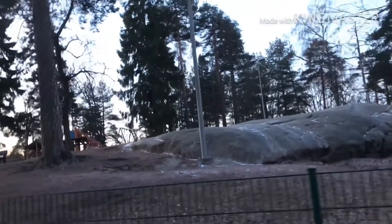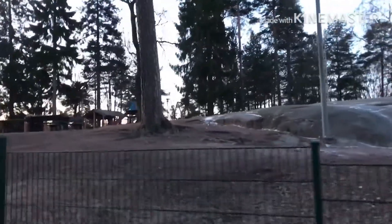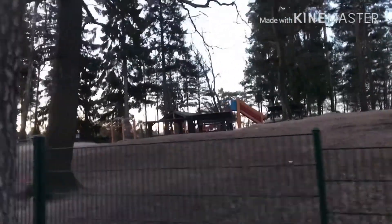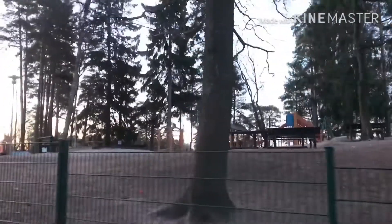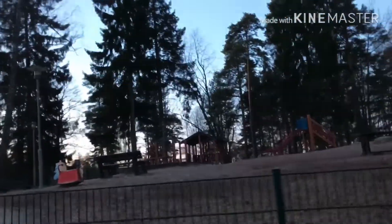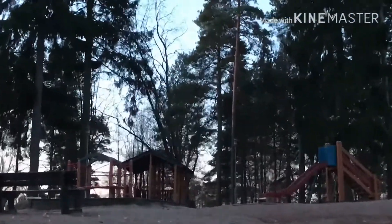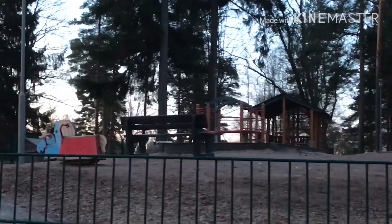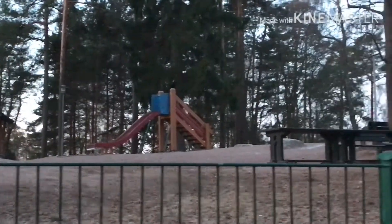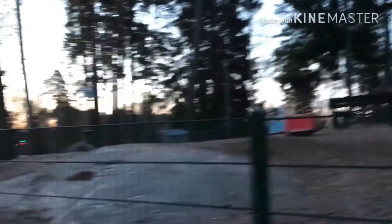And then kapag hapon, yung mga bata sa daycare naglalaro sila dito. Pero may ano naman, yung bato yan, yung mga slide. So kapag pinipick up na ng mga parents dito, hanggang alas 5 lang sila nag-open. Parang lahat ng street dito meron talaga silang nilalagay na park para sa mga bata.